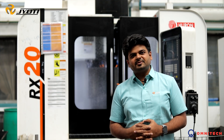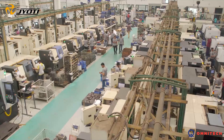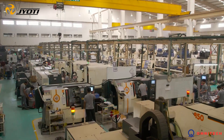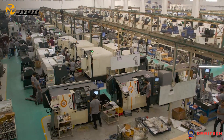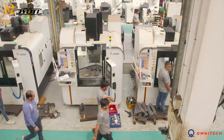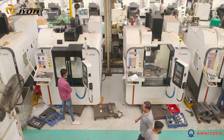Hello everyone, myself Deep Sanghvi. Today we are at Omnitech Engineering Private Limited, who are the users of more than 120 machines of Jyoti CNC Automation Limited, which includes turning center and VMCs. Today I would like to have experience from Omnitech. So I invite Mr. Rushang to share the experience of Jyoti CNC and what kind of rigidity and accuracy they are observing in our machine.